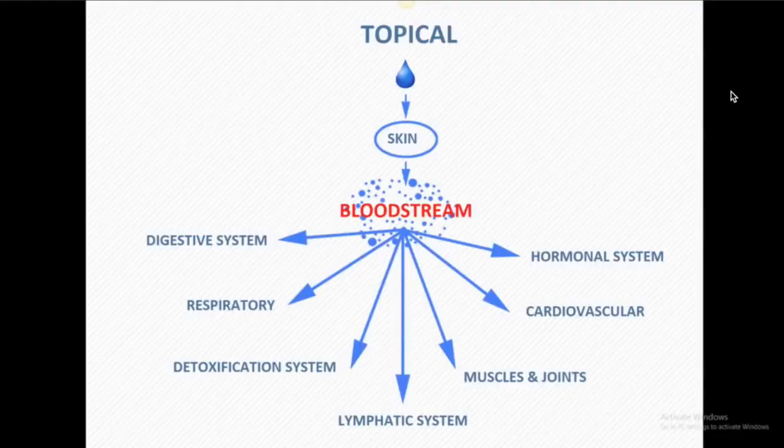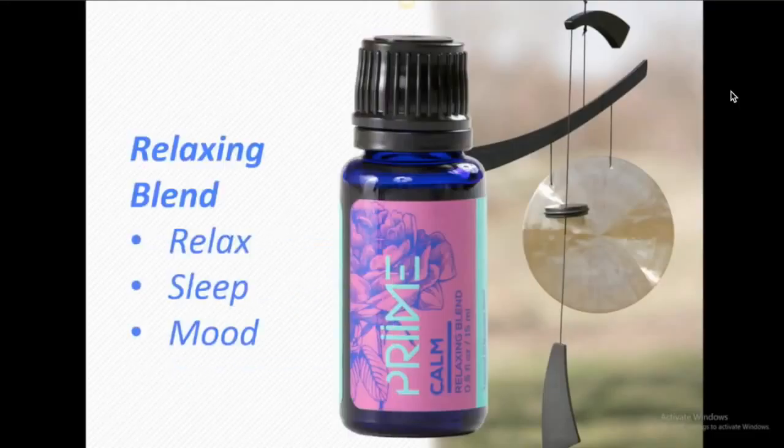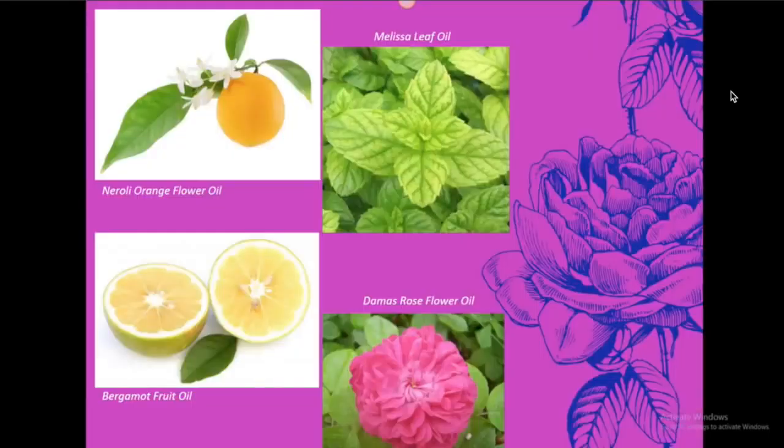That's another reason why we developed the Revive line — we wanted people to start their day with products that weren't toxic to the skin. So essential oils have two main ways to use them: inhalation and topical. Now let's go through all of our oils. Let's look at Calm first. Calm is the pink bottle, designed as a relaxing blend to help with relaxation, sleep, and mood. There are many ingredients in Calm, but the four I'm going to talk about today are four really beautiful ingredients.